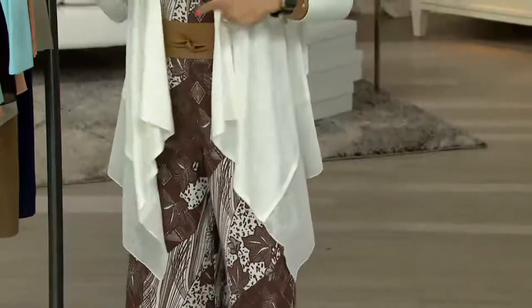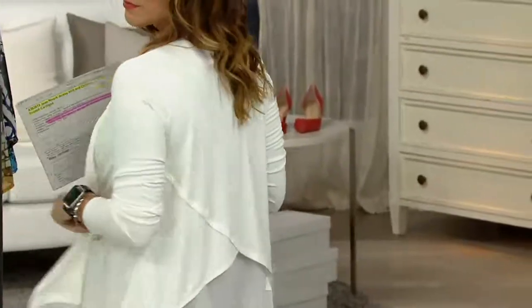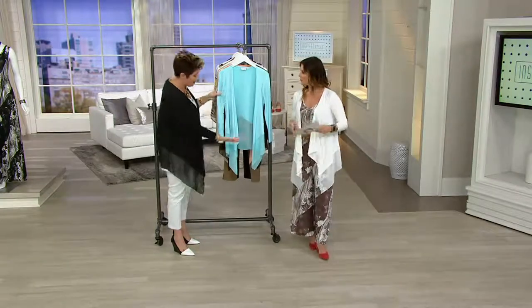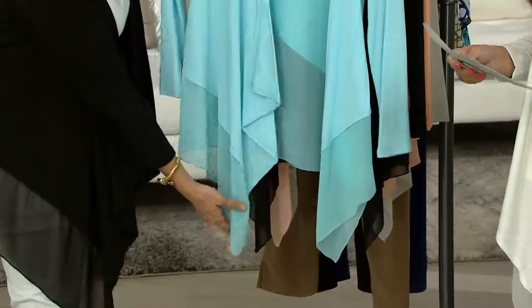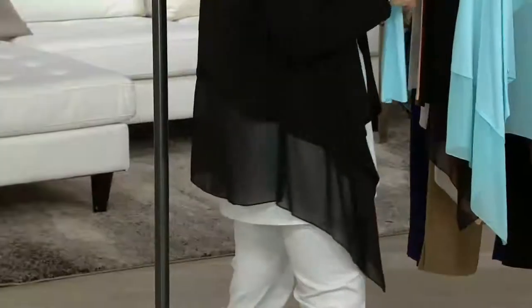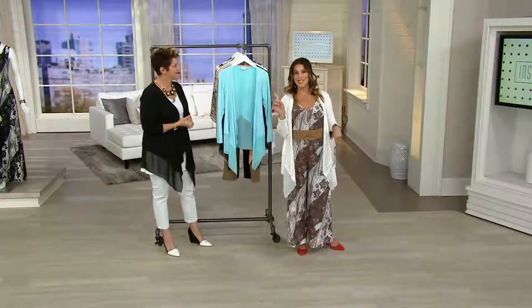I'm wearing a medium — I wear a medium almost exclusively in the Joan Rivers line, so that should help you decide. The back is beautiful. It's not overwhelming. You're petite, but the back is a little bit shorter, so we have that waterfall cardigan in front with a little elongating, but in the back you don't get any added bulk.